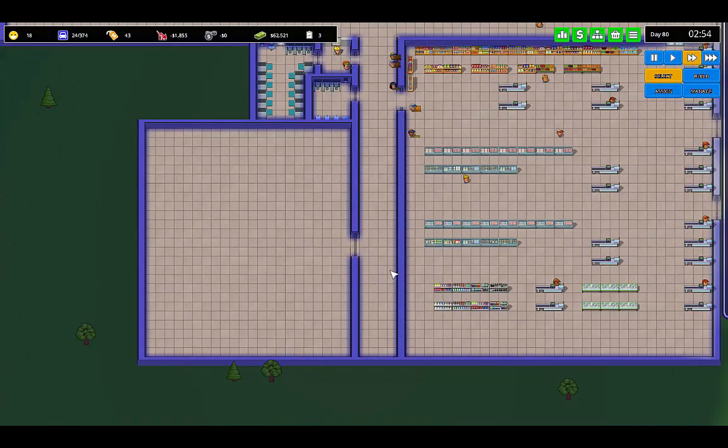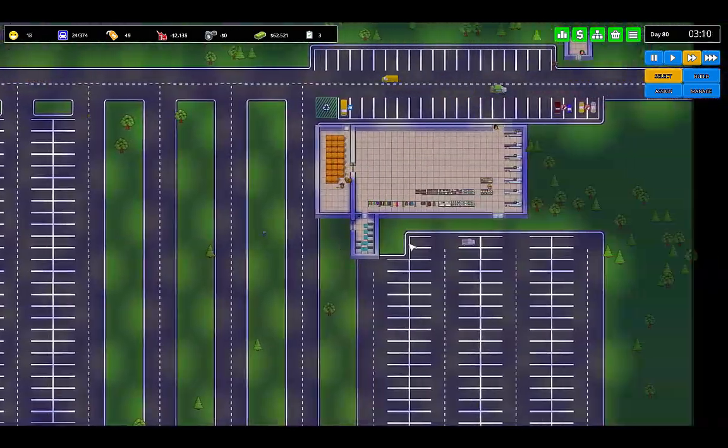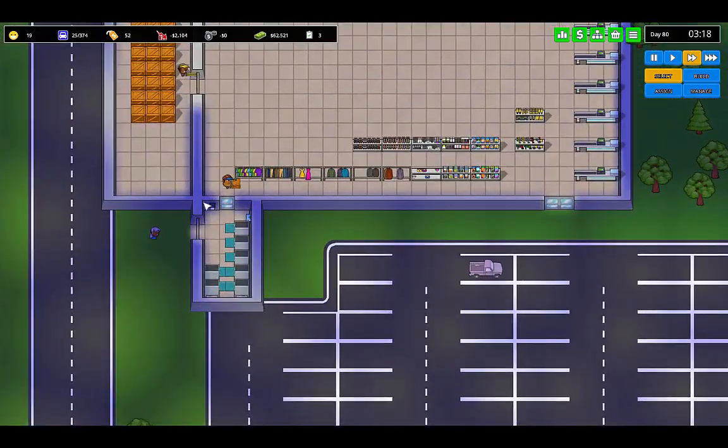Welcome back to Flexible Games, where we are playing Another Brick in the Mall. It's time to work on a clothing store.